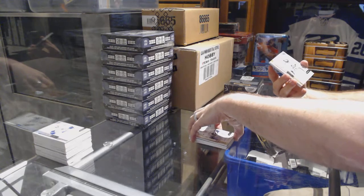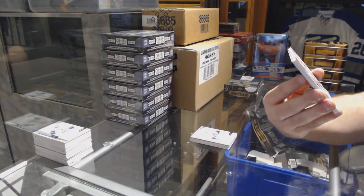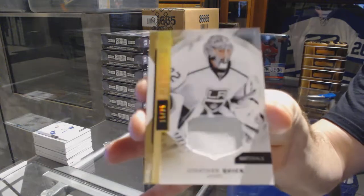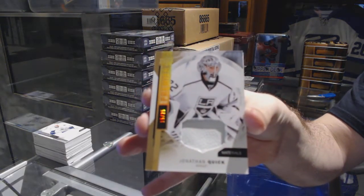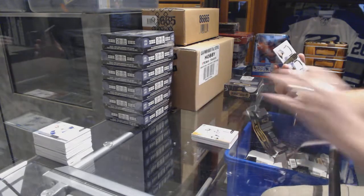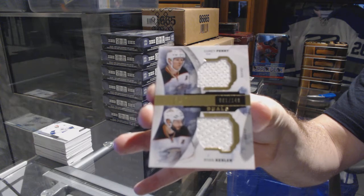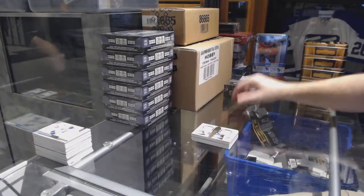For the LA Kings, /225 Materials of Jonathan Quick. For the Anaheim Ducks, /149, Kessler-Perry dual jersey — he's been banished.